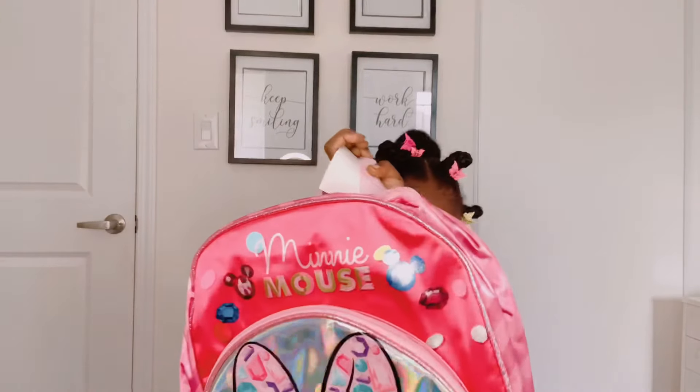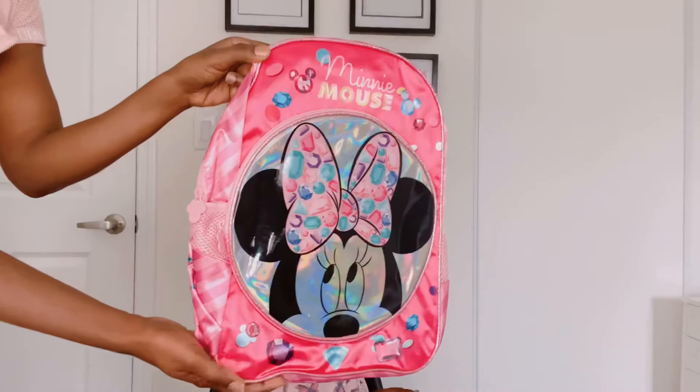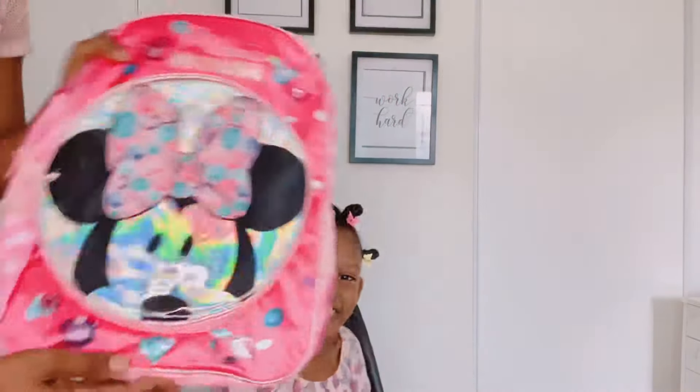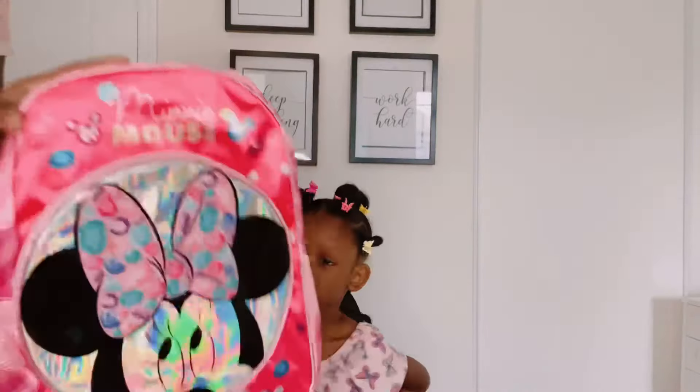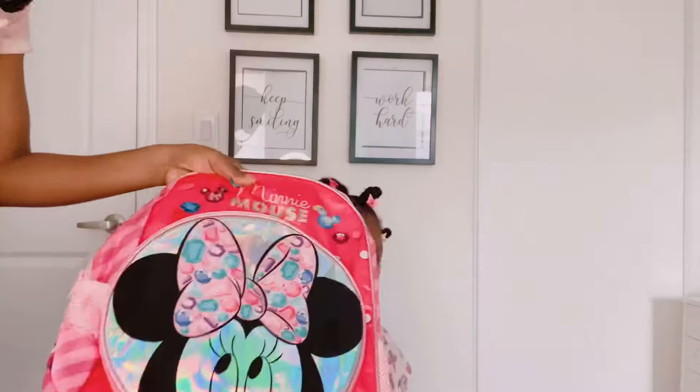Leah is showing you guys her Minnie Mouse backpack that she got — she loves it so much. And I guess she's going to attach her lunchbox somewhere along here.